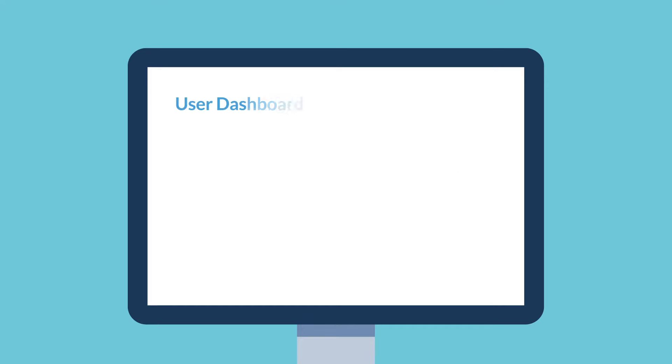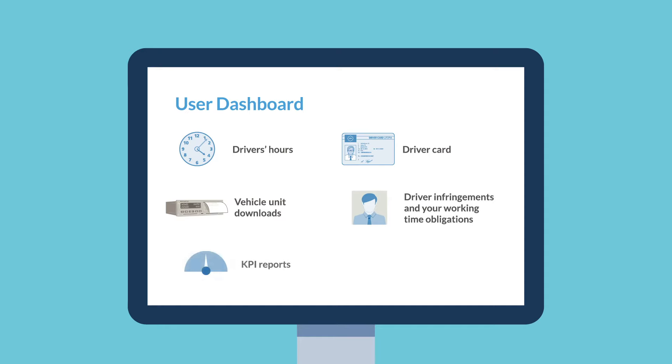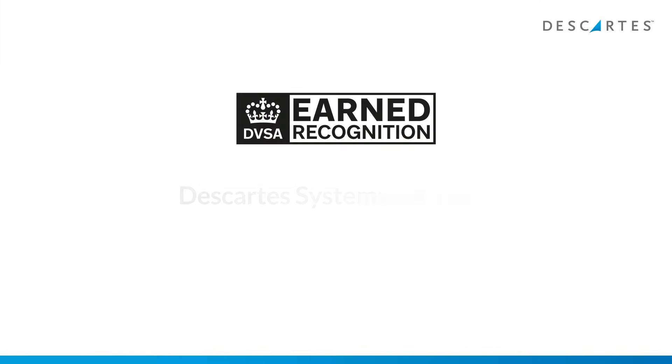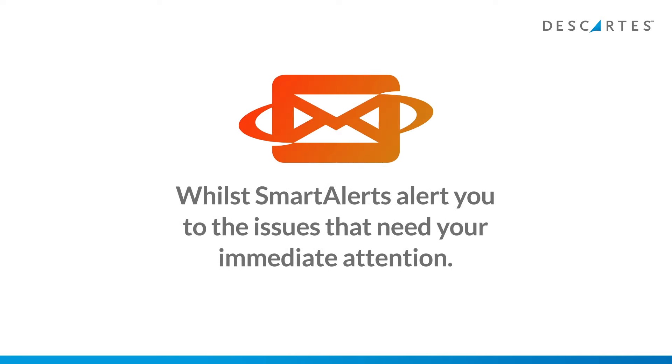Our user dashboard and reports make it easy for you to get the full picture on driver's hours, driver card and vehicle unit downloads, driver infringements, your working time obligations and much more, including KPI reports for the DVSA's earned recognition scheme. Smart alerts notify you of the issues that need your immediate attention.